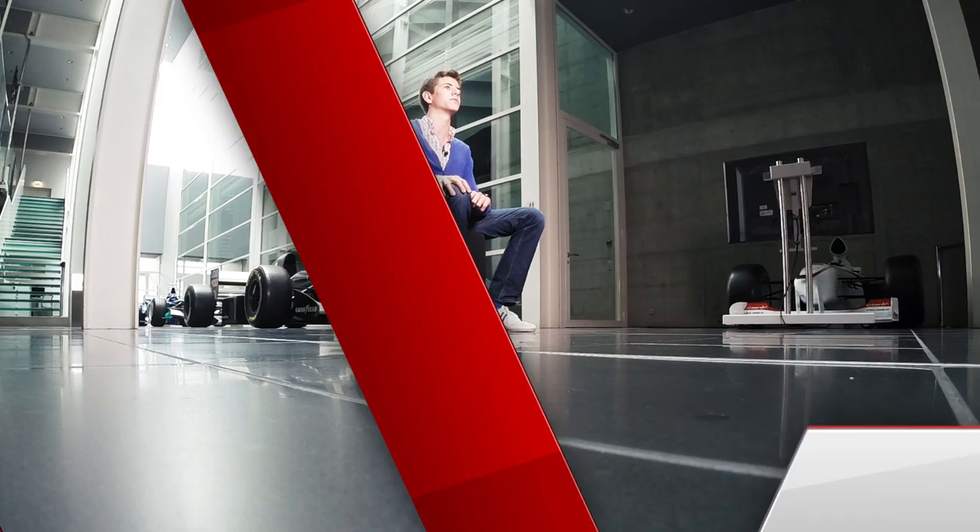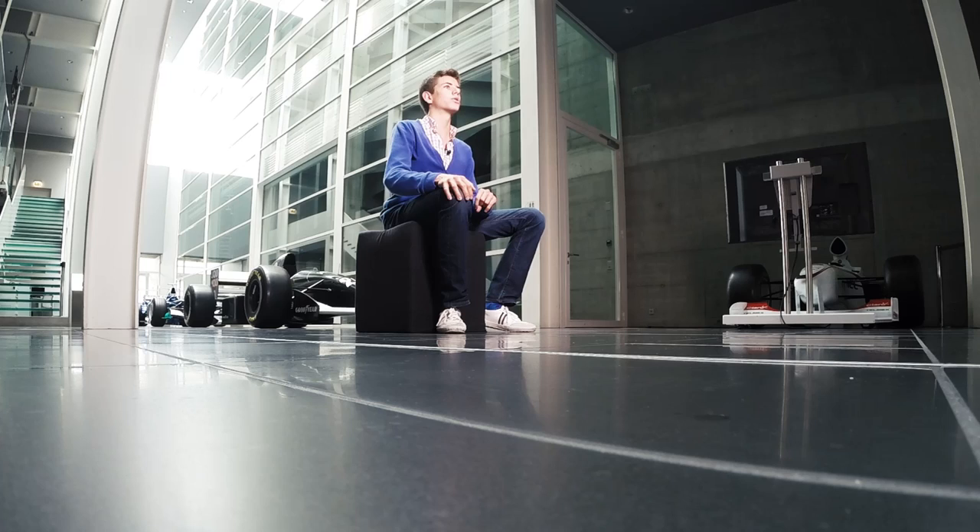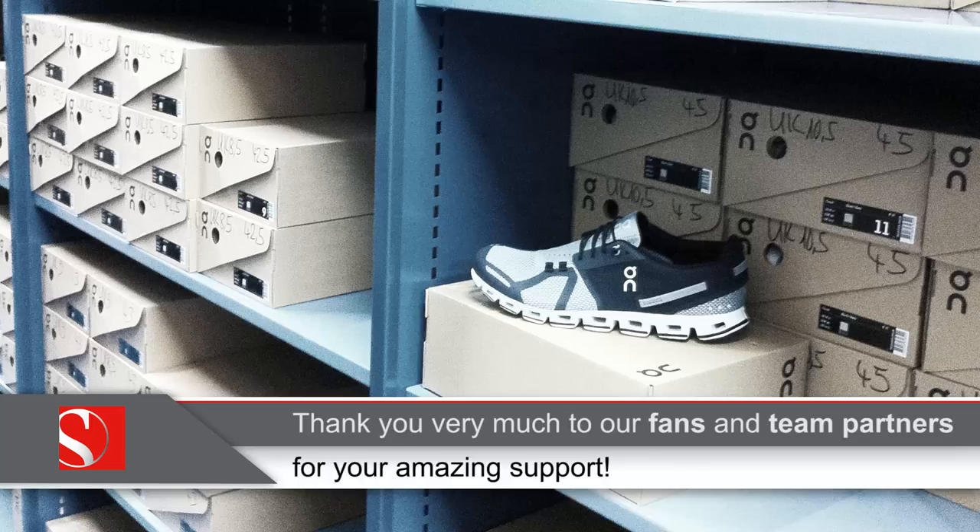I helped the team with a lot of things. I did some social media and online research first of all. One day I helped with storage. I helped deliver the new shoes that the team got from all their sponsors, as well as all their travelling gear for Hockenheimring next weekend.